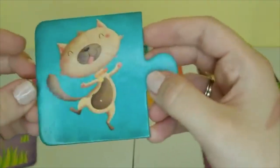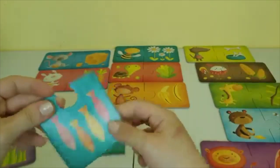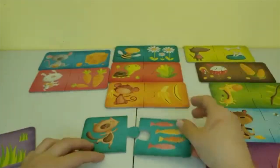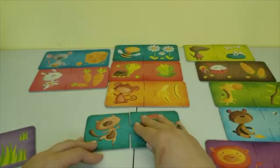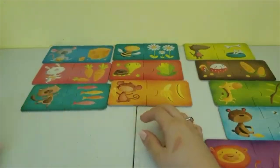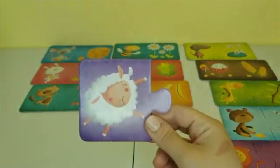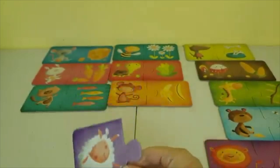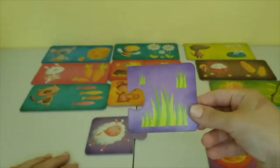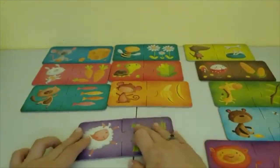This is a cat, and cats love fish. Cats love to eat fish. This is a picture of a sheep, and sheep love to eat grass. A picture of grass — it's very happy.